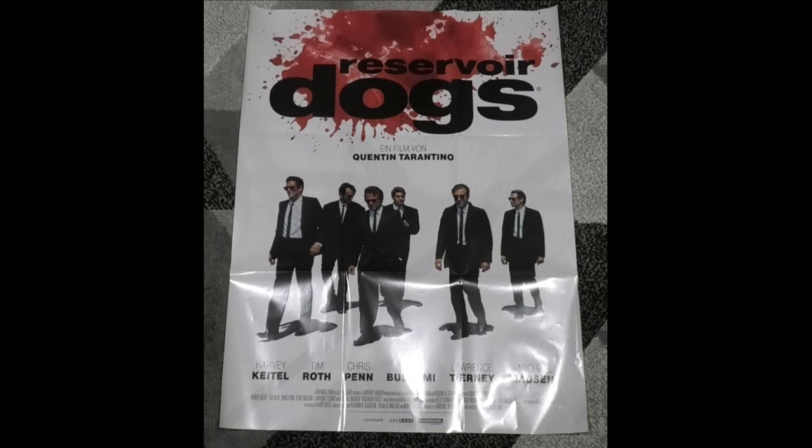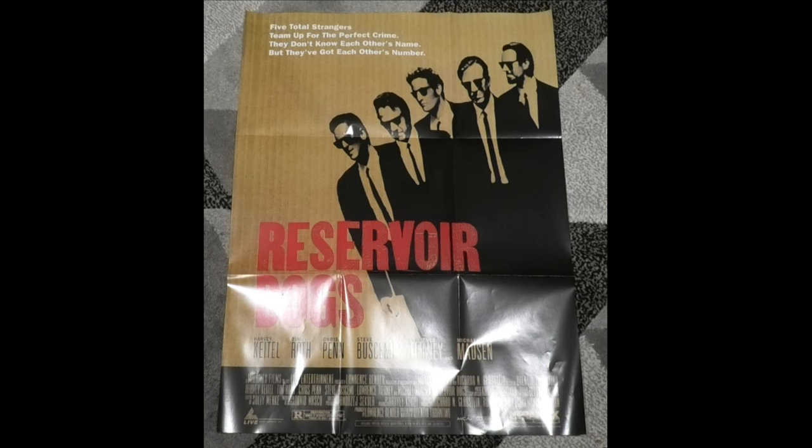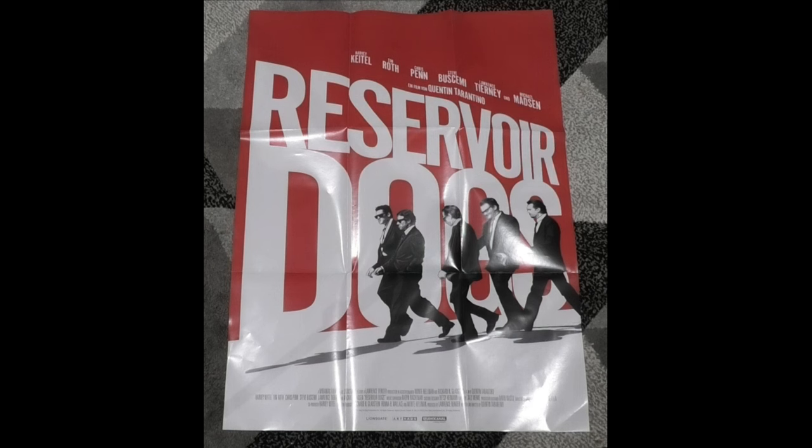The first of three posters — I think this is the original artwork — has 'Reservoir Dogs' written at the top, a big splash of blood, and a lot of characters from the movie. The second poster has a different, more brown colour scheme with the cast featured and 'Reservoir Dogs' in red, with credits at the bottom. The third poster uses the exact same artwork as the main box set, going back to the red and white colour scheme, which I rather enjoy.